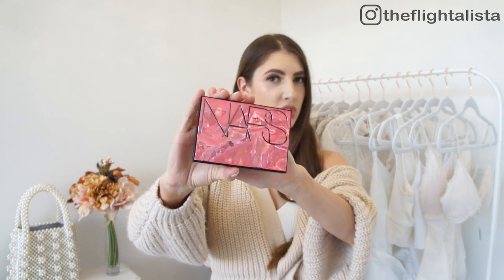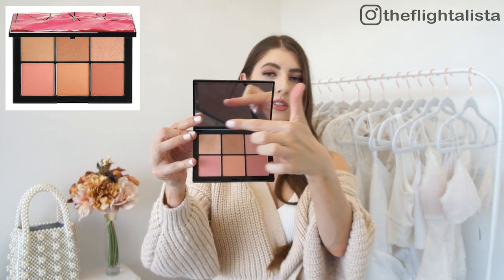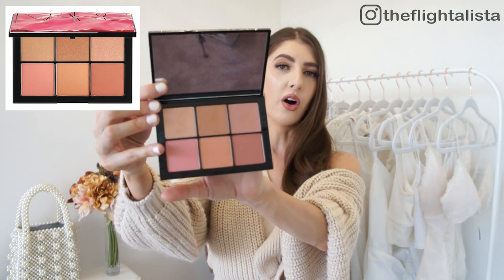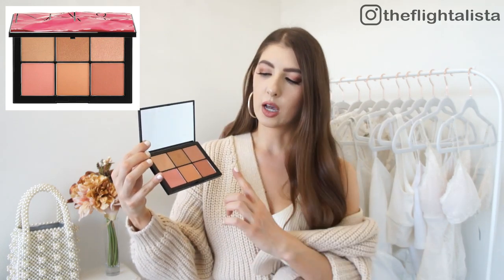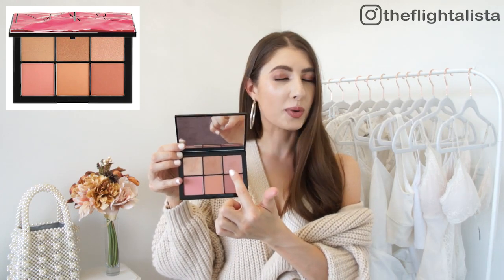The next thing I picked up is the Afterglow Cheek Palette from NARS — it's absolutely stunning and I love the packaging. On the interior you get three highlighters at the top and three blush shades on the bottom. I've actually never really worn blush before and I'm trying to get more into it — I was feeling so incredibly bored with my makeup over the past month. All of these shades are absolutely stunning and really versatile: the blushes can also be worn as eyeshadow, and the highlighters work on your cheeks, down the bridge of your nose, or on your Cupid's bow.